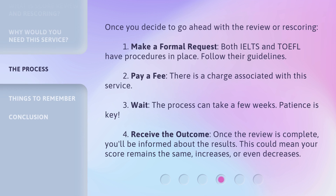Once you decide to go ahead with the review or re-scoring: make a formal request — both IELTS and TOEFL have procedures in place. Follow their guidelines and pay a fee, as there is a charge associated with this service. Then wait, as the process can take a few weeks — patience is key. Once the review is complete, you'll be informed about the results, which could mean your score remains the same, increases, or even decreases.